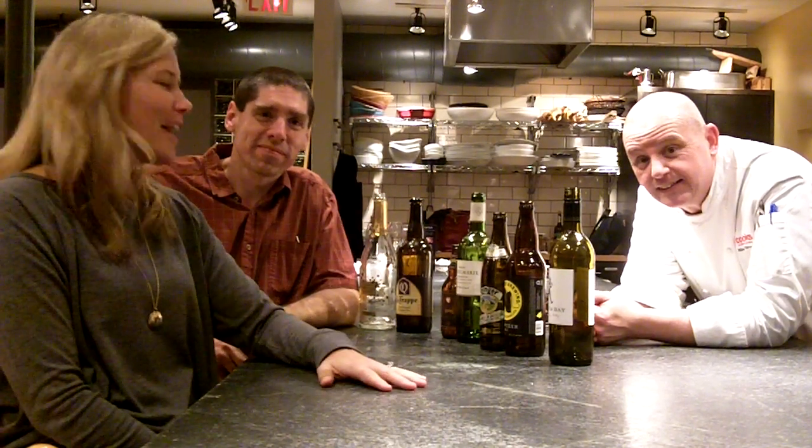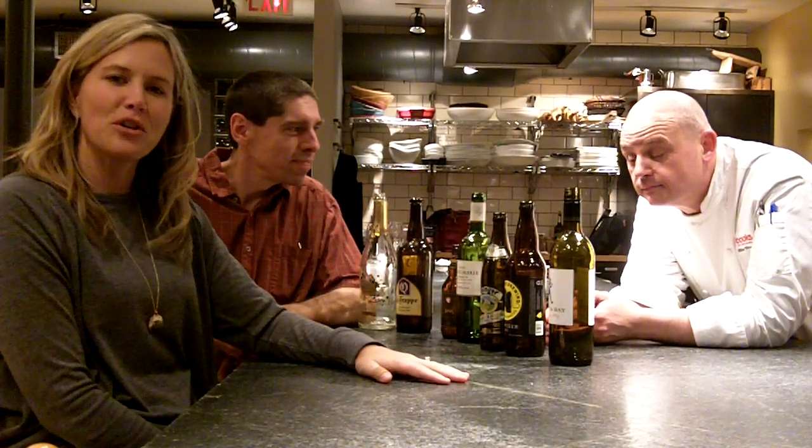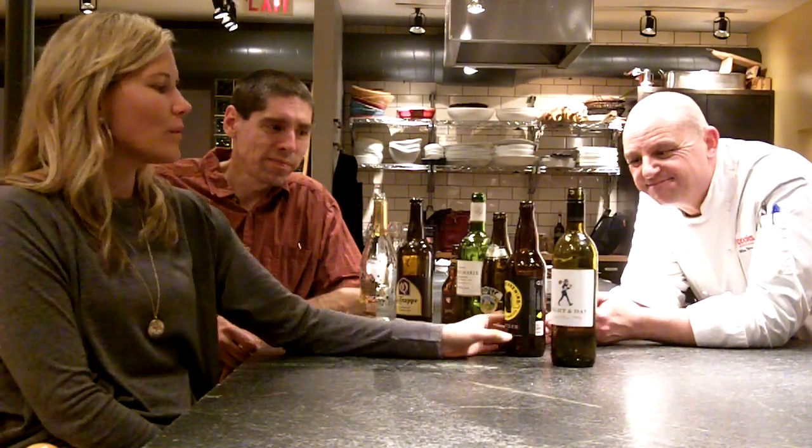Hi, how's it going? I'm Certified Sommelier Leslie Miller of AmuseiWine.com. Tonight I am here at Cooks of Crocus Hill with the best of the best that we could find: Certified Cicerone Michael Agnew of APerfectPint.net, and Culinary Director for Cooks of Crocus Hill, Chef Mike Shannon. We are here to lay out some of the highlights of our night. We had a fabulous pairing of food, wine, and beer all together and thought we'd run through.